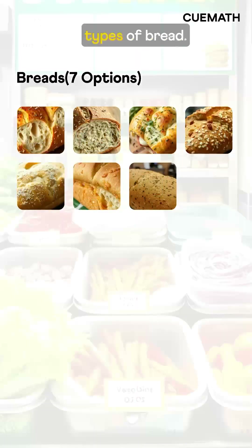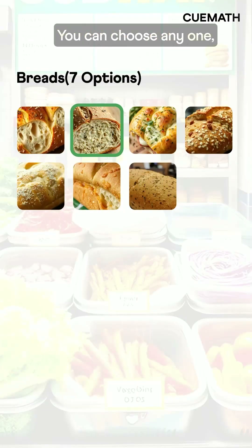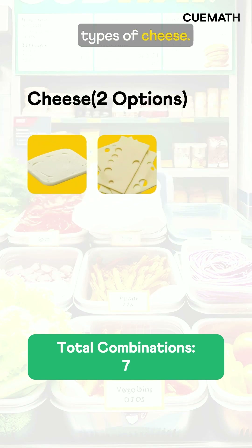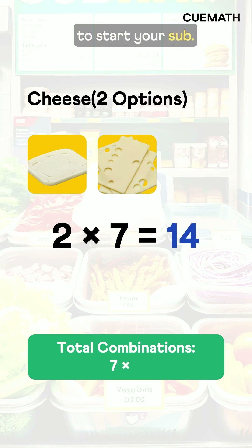First up, 7 types of bread — you can choose any one, which gives you 7 choices. Then you have 2 types of cheese. Pair each with the 7 bread options — that's already 14 ways to start your sub.